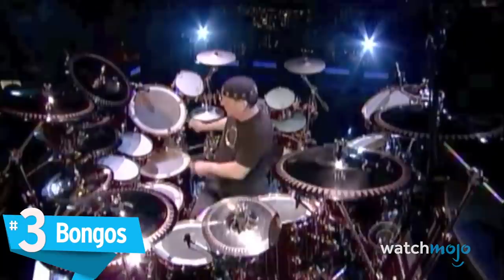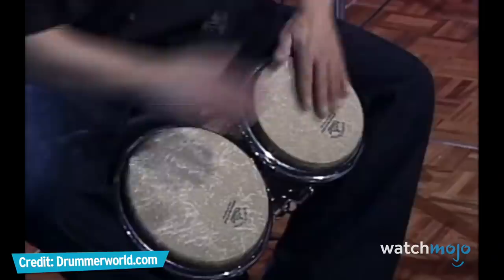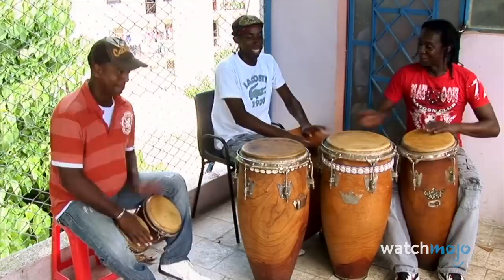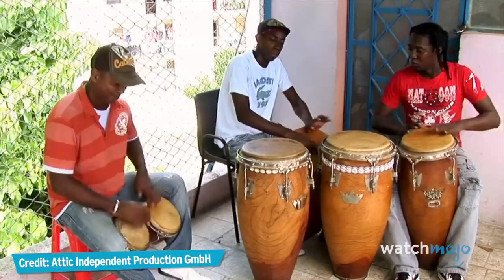Number 3: Bongos. Have you ever wanted to play the drums, but were too intimidated by their size and number? Turns out you don't need a Neil Peart-sized kit to sound good on the drums. Just get yourself some bongos and you'll be all set. The bongos are a percussive instrument with a heavy presence in Cuban music, particularly salsa, and they're relatively easy to manage. Like all drums, the bongos are very difficult to play well, but with some practice and a good sense for beat and timing, they make for a great alternative to the more intimidating drums.